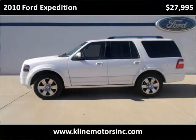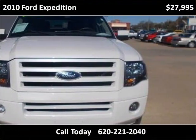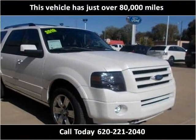This 2010 Ford Expedition is available from Kline Motors. This vehicle has just over 80,000 miles.